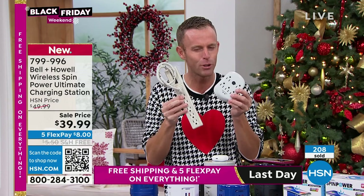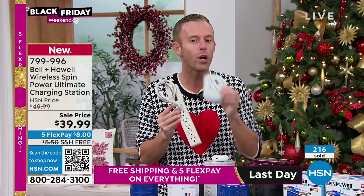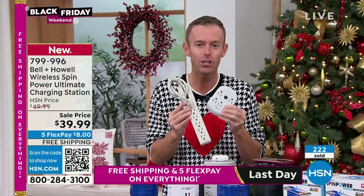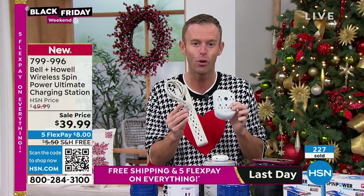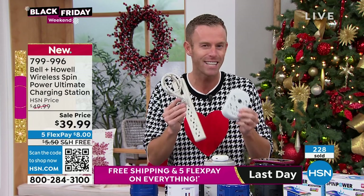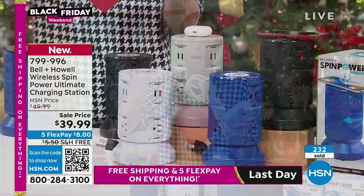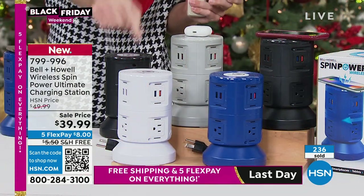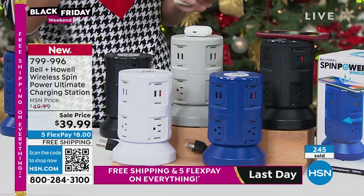Speaking of surge protection — these power strips and surge protectors, here's a fun fact. Surge protection expires. These things may still be powering your device — if your TV's plugged into a power strip that's five or ten years old, it may still be working. However, surge protection is only guaranteed for up to five years. If you don't know which year you purchased your last power strip, you're taking a risk. Tonight might be your time to upgrade. Why would you take a risk to ruin that $1,000 TV when you can pick up one of these and guarantee you're protected for basically the next five years?